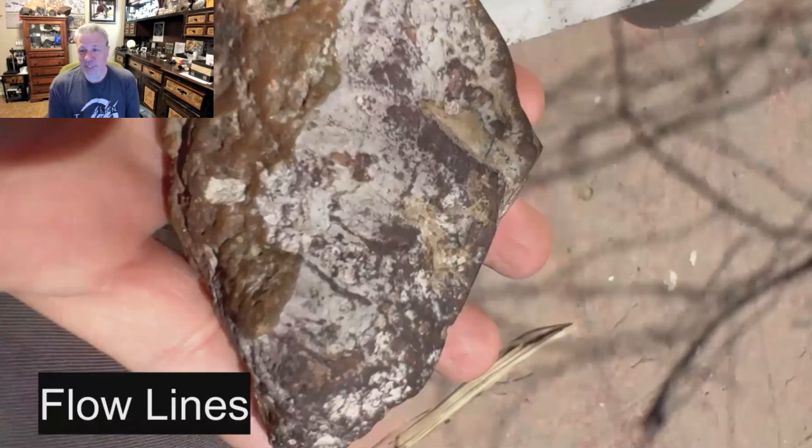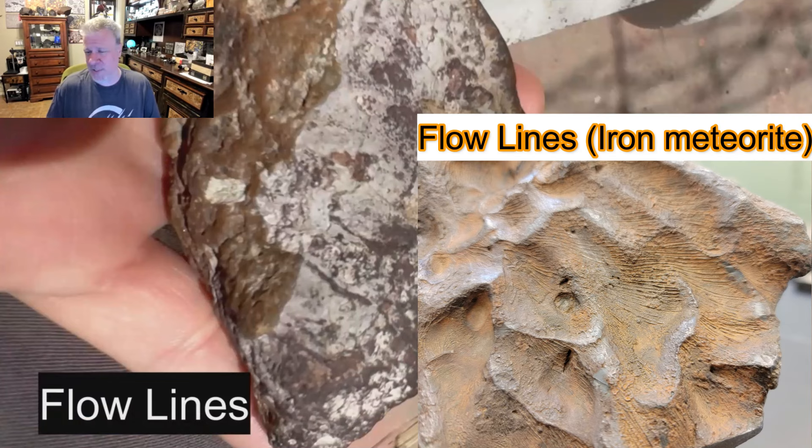I really tried very hard to see what the submitter was talking about when calling out fusion crust and flow lines. I really don't see any flow lines, nor do I see any fusion crust. Does anyone? Pat, feel free to take yourself off mute.